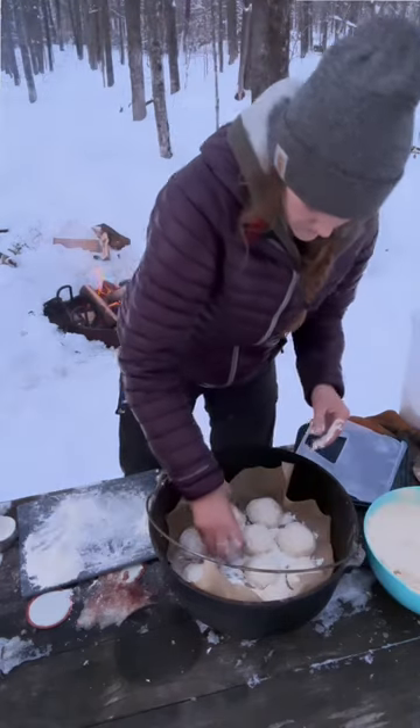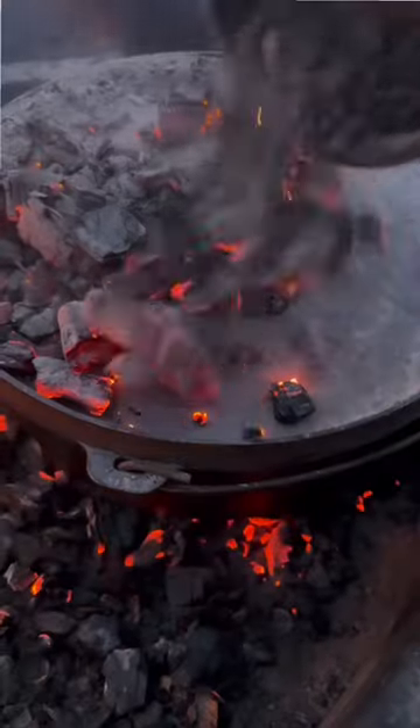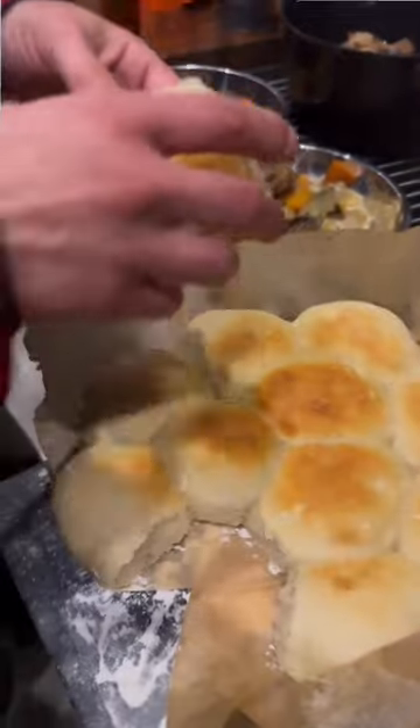This was just an experiment and at this point the sun was setting and it was so beautiful. The rolls went on the fire and it turned out to be one of the most delicious meals we've had so far.